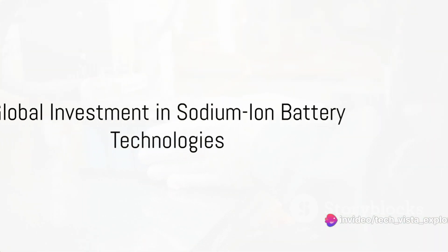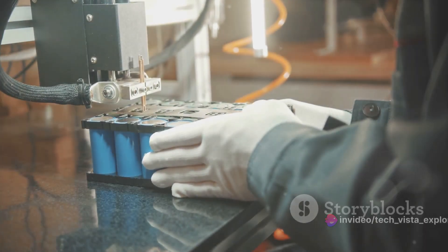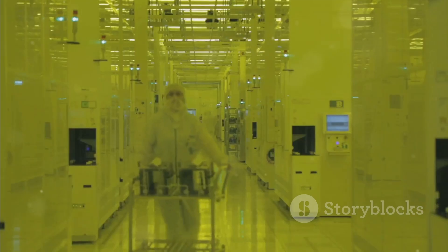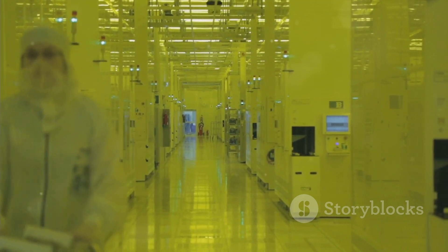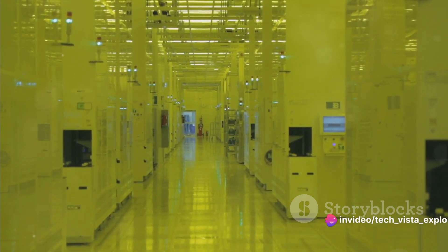The journey of the sodium-ion battery does not stop at KPIT Technologies. Giants in the battery industry, like China's Contemporary Amperex Technology and BYD, are also investing in sodium-ion battery technologies.